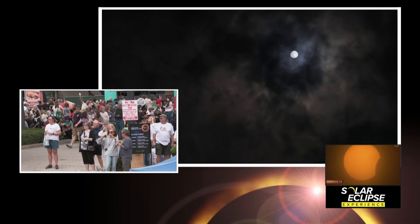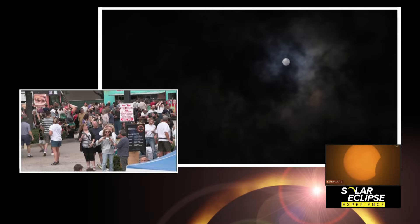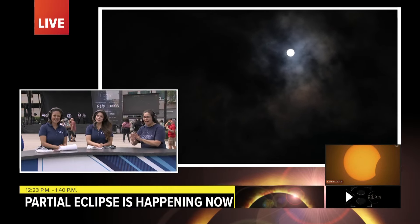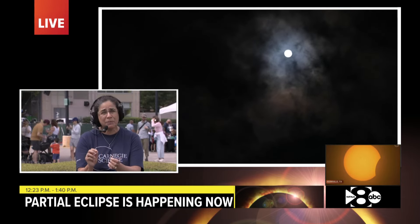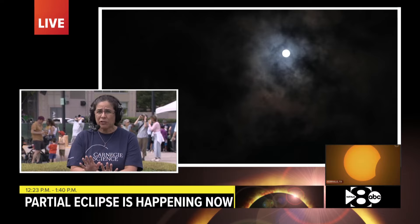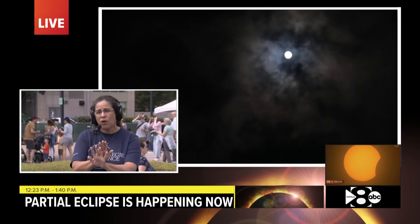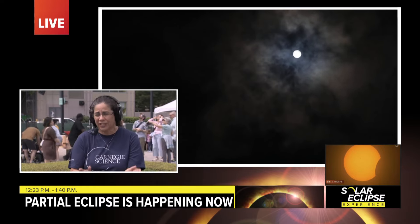Let's look at the screen together because the partial shot is up right now. As we see right now, it's only a little bit of the sun that is being covered. As we progress in the next hour or so, the moon is covering more and more of the sun until 1:40 when we reach totality.